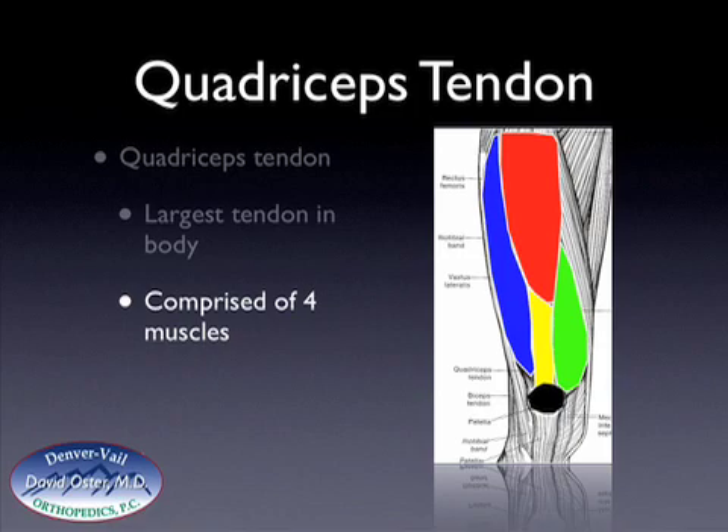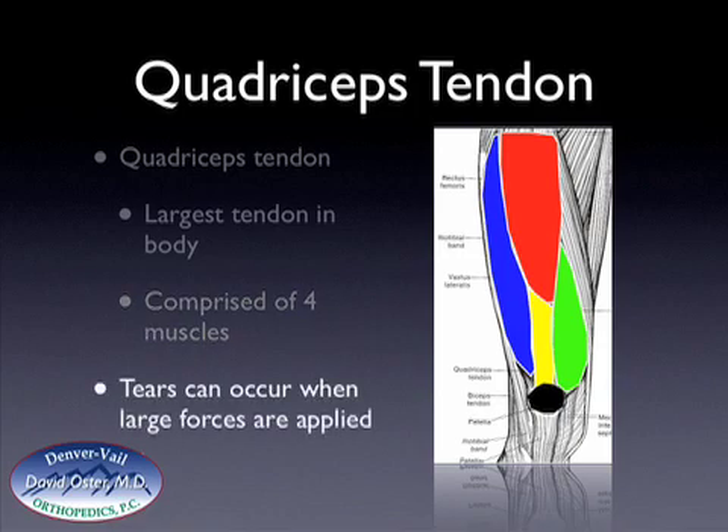These tears usually occur when there's a large force applied to the knee — for example, if a person steps down from a stair, jumps down from something, or pushes off to step up. The tears occur just proximal or just above the patella and usually involve the entire tendon as well as the retinaculum, which is the tissue on each side of the tendon.